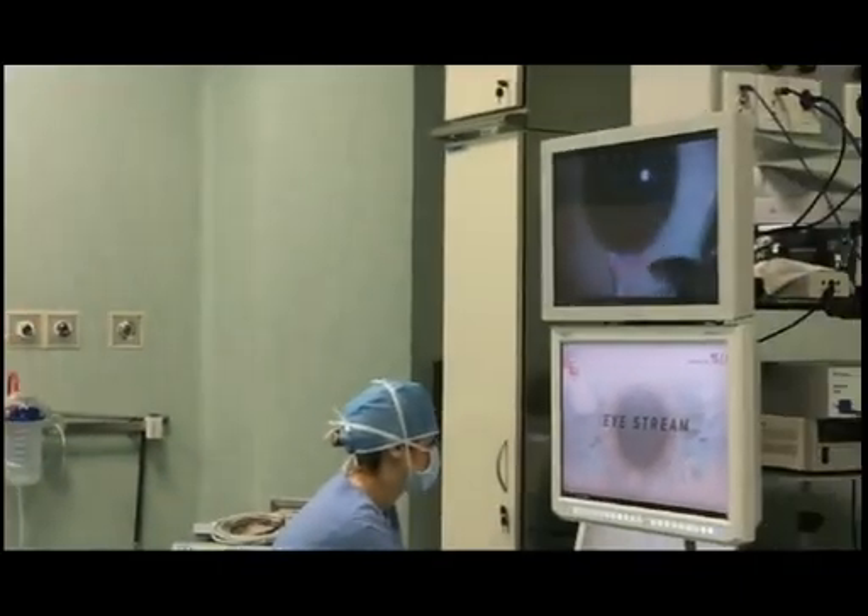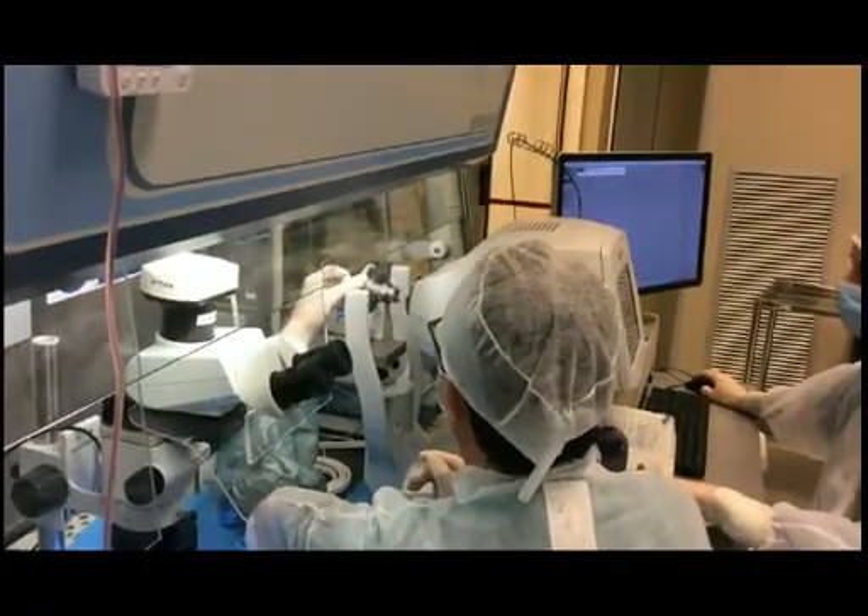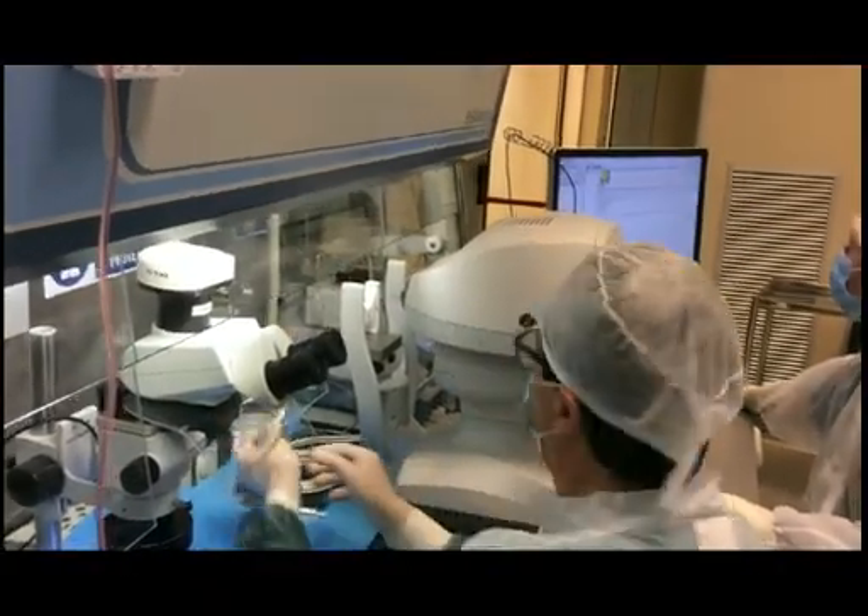In the meantime, we have also developed a way to preload the DSAEK grafts, which the Eye Bank also ships to the surgeons who are interested in that.